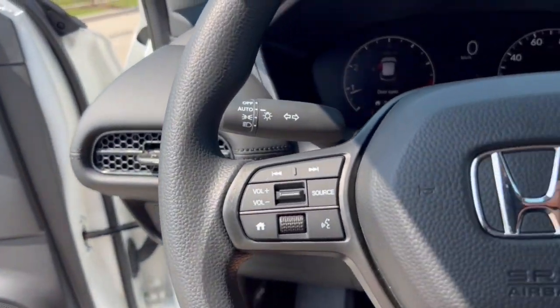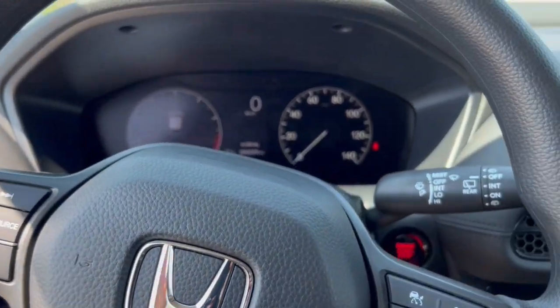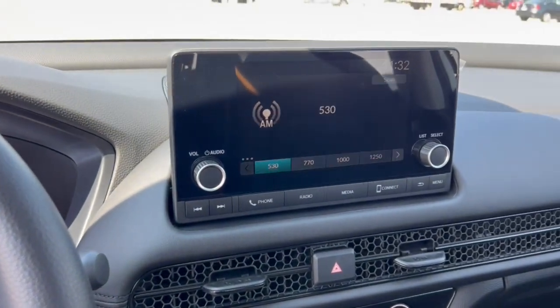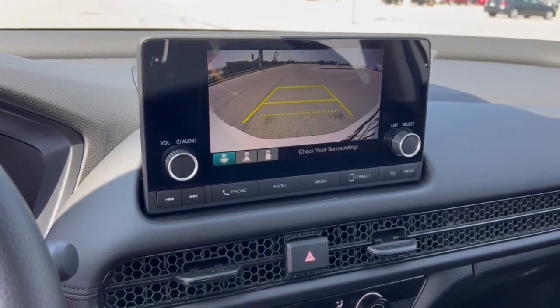It has lane departure warning, forward collision monitors, Apple CarPlay and Android Auto. It's a push start engine and has a rear backup camera.